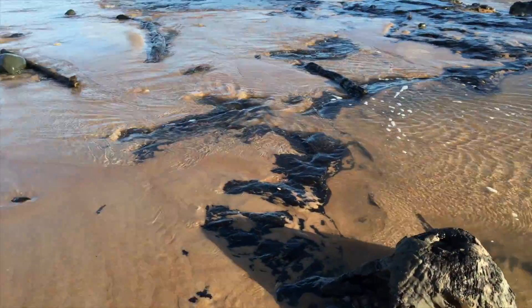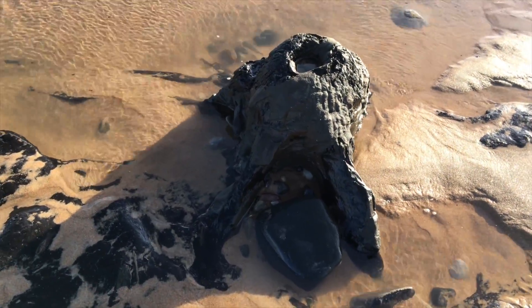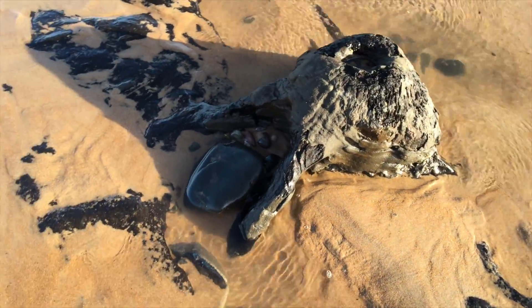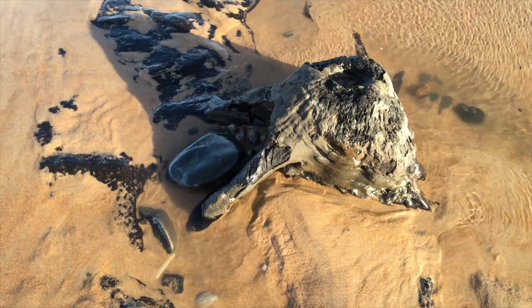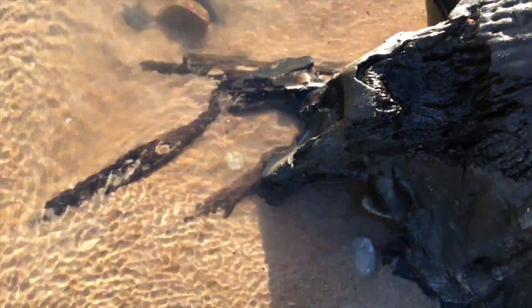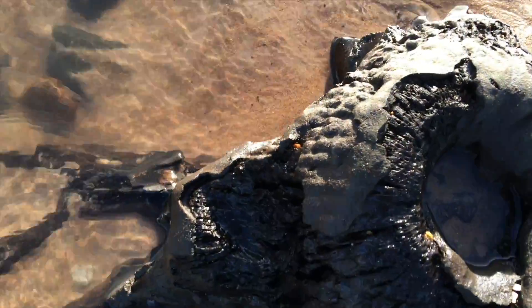The tide was coming in at this time so I was rushing to get it. That was fascinating. That's an upstanding, probably in-situ tree stump. You can see the roots are still there and you can see the inner core of the wood.